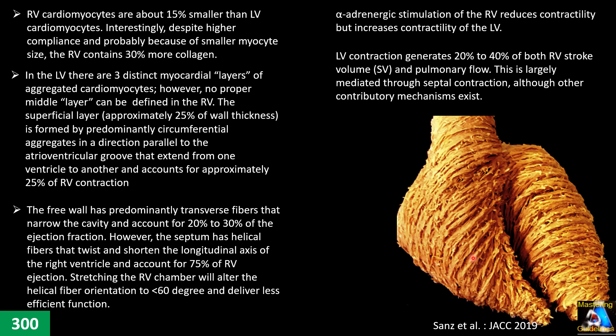We will discuss later how each layer plays a role in different pathological situations and what findings we can see on echo. Another important difference is that the interventricular septum, shared between the two ventricles, plays a major role in right ventricle ejection fraction — something between 20 to 40 percent. In cases of myocardial infarction involving the septum, we can see a drop in ejection fraction in both the right and left ventricles.